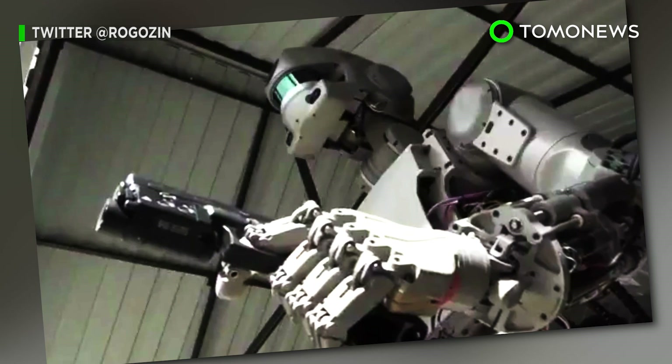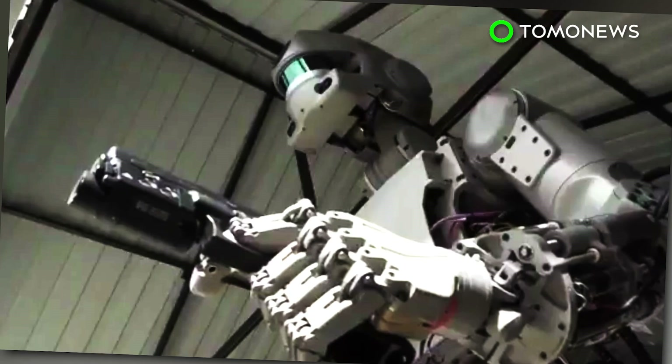Hasta la vista, comrade! The future of Russian artificial intelligence is here, and it can dual-wield handguns!